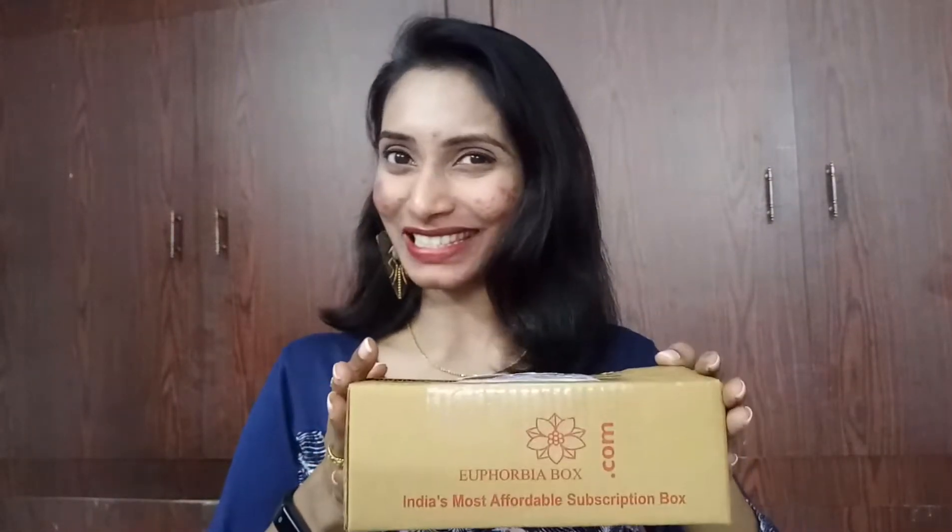Hi everyone, welcome to my channel, this is Sahih. I came up with my first unboxing video of the year 2019, and that is the Euphobia box. I have received my Euphobia box for the month of January and I'm really excited to see what products are inside, so let us quickly unbox this.